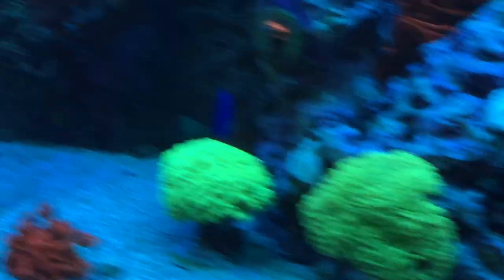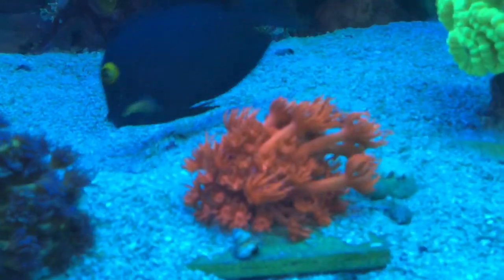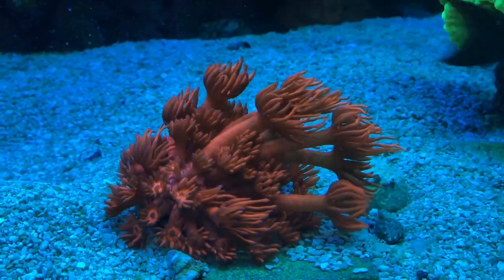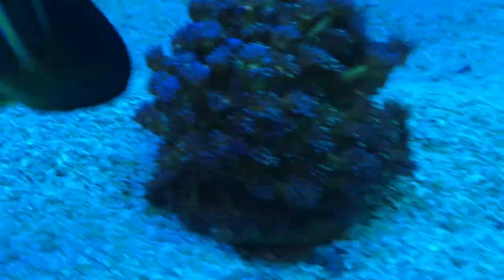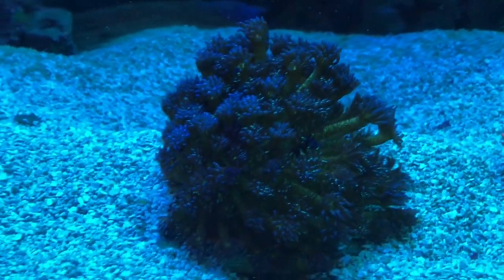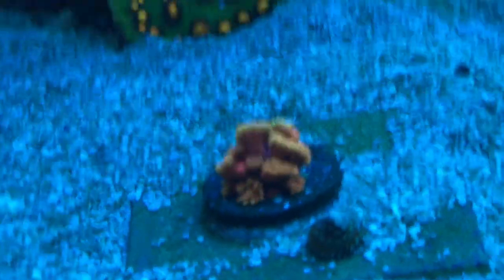These goniastreas up front are getting big too — this one has probably grown to about eight times the size it was, and we only bought it a month or two ago, so it's grown really fast. The Glitter Goniastrea is a slow grower — we've had it a year and it's just now to this size, but we love it and when it gets huge it's going to be beautiful. And then this other newest one is still tiny but it's grown quite a bit.